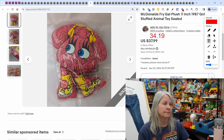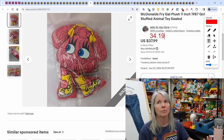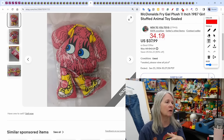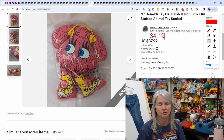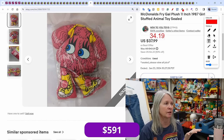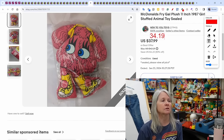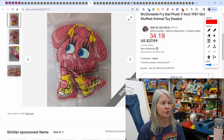This McDonald's Fry Gal is from that hybrid estate sale auction I won almost three years ago. It was the first year we started doing these videos. I found tons of box lots of toys where you could only see the top layer. Hardly anybody was bidding, so we bought a bunch. I still don't have all of it listed but I've sold thousands and thousands of dollars from it. This was the last of three Fry Gals still in original sealed packaging — sold for $34.19.